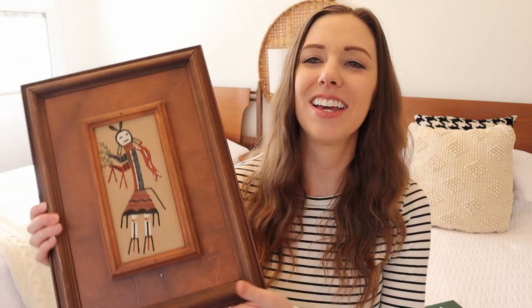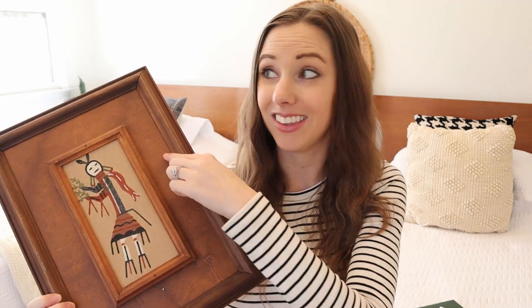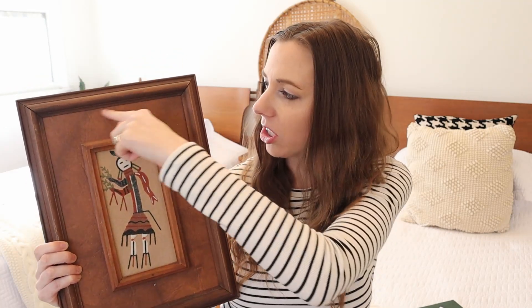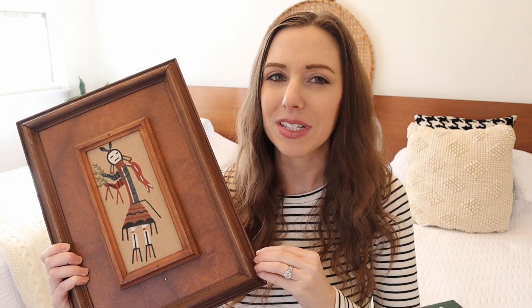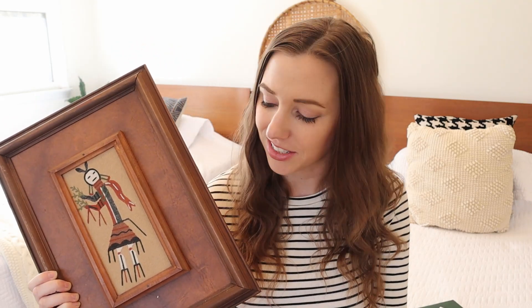This next piece of art was actually left here by the previous owners when we bought the house. It's very different, but what I like about it — and why I've held onto it — is this frame. It actually feels like leather, and I thought it would be so cool to repurpose it by putting something else in it. I really love the leather look of this frame. This was essentially free, included with the house — although the house itself is not free.